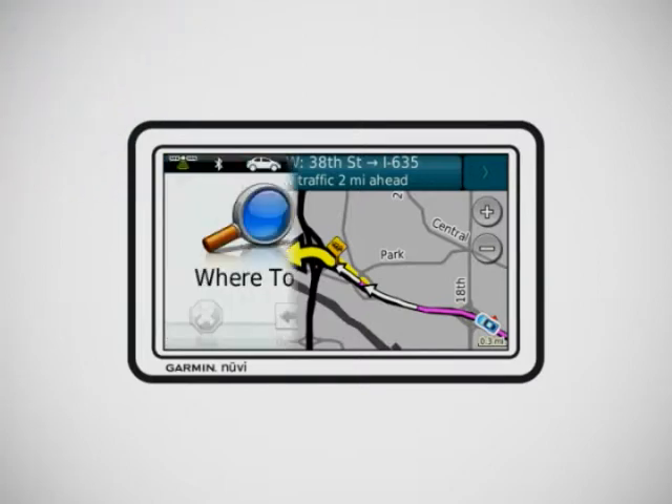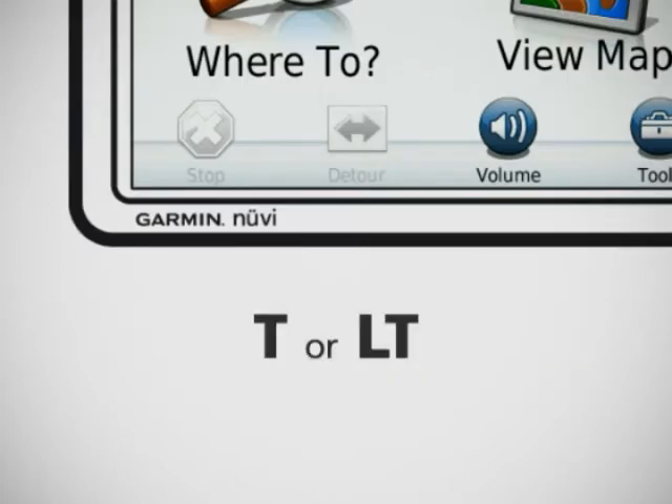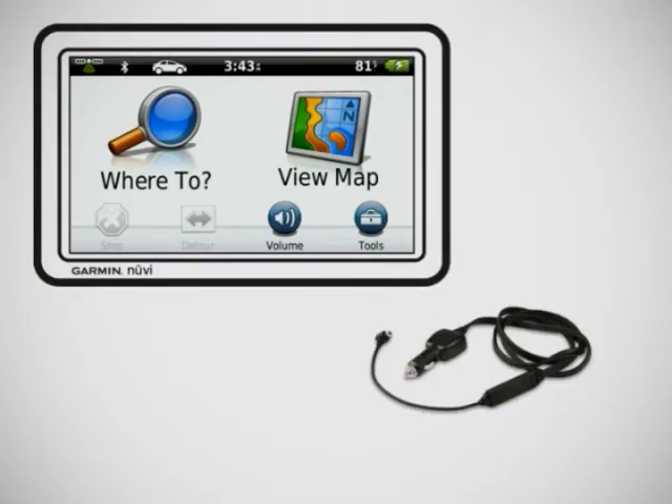Every receiver is ready to go right out of the box, so you don't have to pay subscription or usage fees. If your device includes a T or LT at the end of its name, like the Nuvi 3790T, good news — a traffic receiver comes bundled with your device.